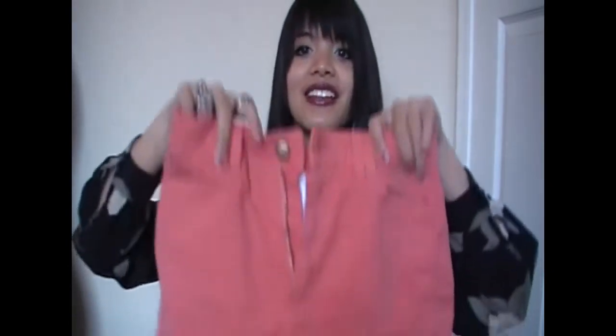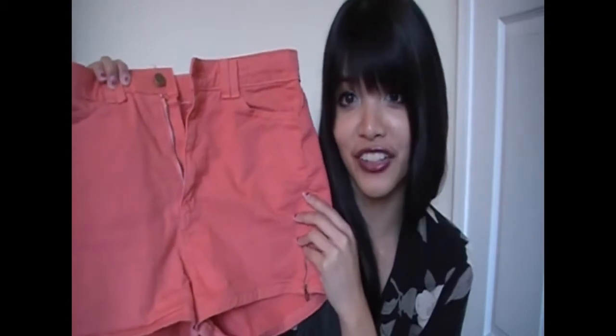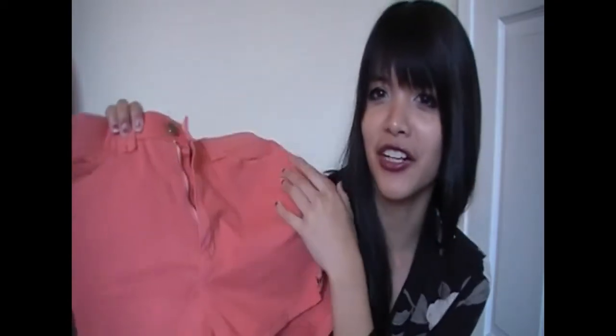For Buffalo Exchange, which is my other really favorite thrift store, I found these American Apparel shorts, and I love them because it's a different color. I know American Apparel is like a mainstream brand, but I just found it at Buffalo Exchange for half the price, so it's pretty much a really great thrift find.